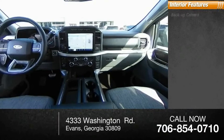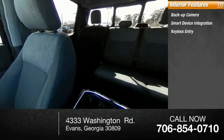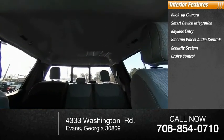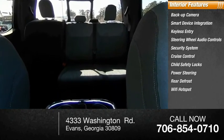Inside you'll find backup camera, smart device integration, keyless entry, steering wheel audio controls, security system, cruise control, child safety locks, power steering, rear defrost, Wi-Fi hotspot.